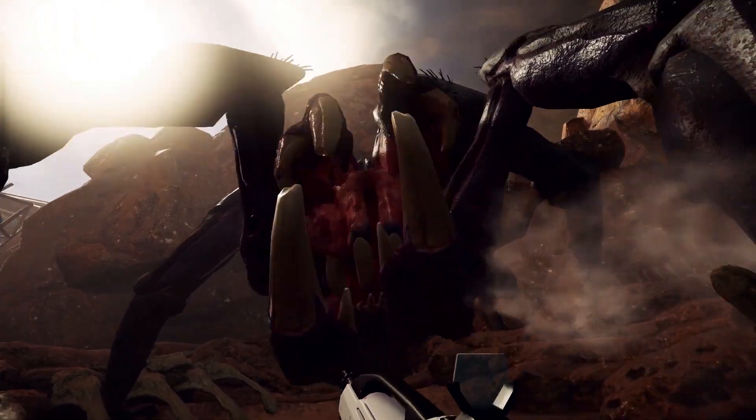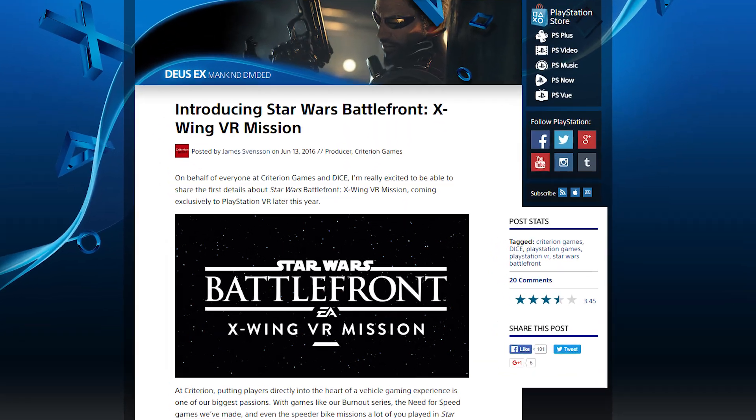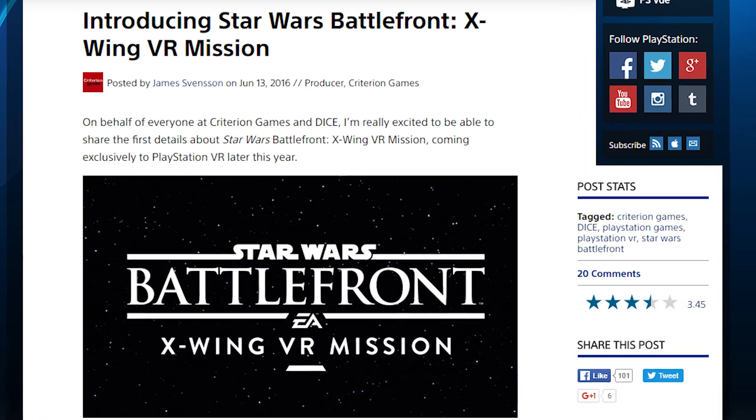Finally, a bunch of PlayStation VR stuff: Resident Evil 7 will support VR, Batman Arkham VR is coming, as well as Farpoint, and there will even be Star Wars Battlefront X-Wing VR missions. The $399 PS VR system will have 50 launch titles.